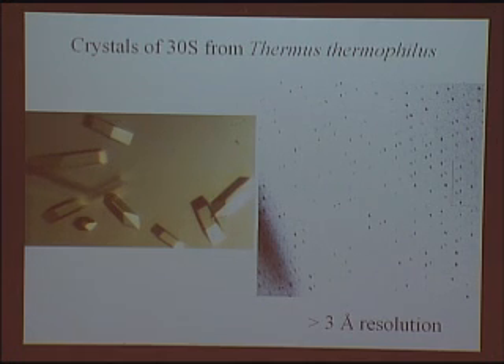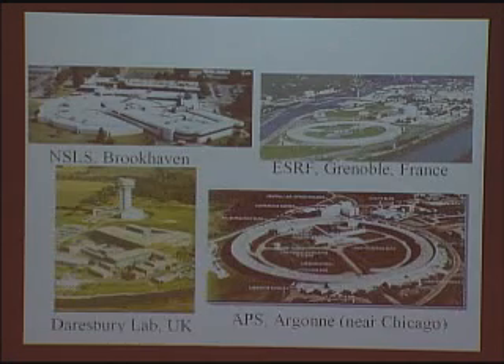One of the things we did when we started this project in Utah was to try to crystallize the 30S to high resolution. After eight months we were able to obtain crystals that diffracted to beyond 3 Ångström resolution of the 30S subunit, suggesting it too would yield an atomic resolution structure. Unbeknownst to us, Yonath and her group had also obtained 30S crystals that diffracted almost as well as ours.